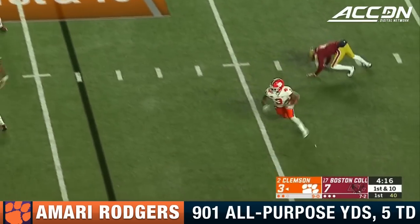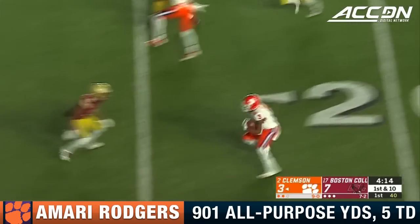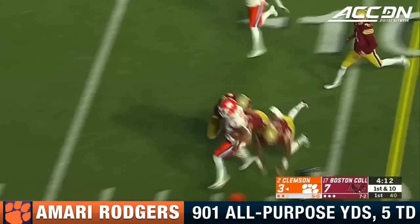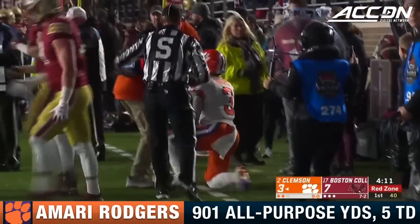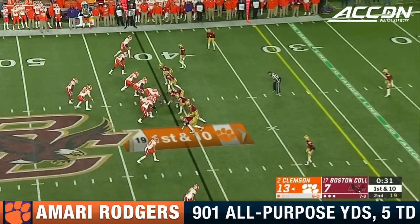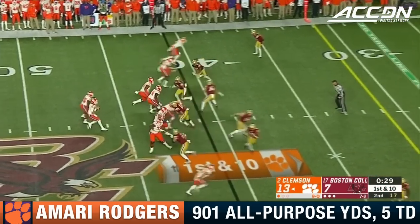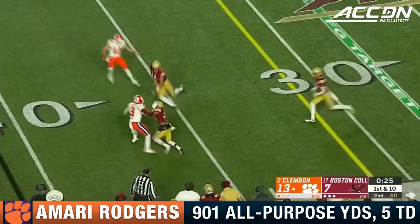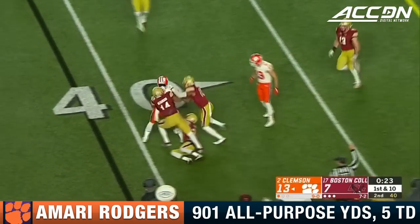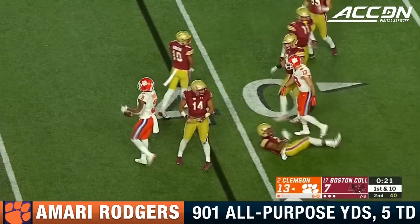Rodgers avoids a tackle and tries to stutter step, makes a man miss — first and goal. Play was almost blown up there, but it opens up that skinny post. Tigers trying to play with tempo, Eagles brought in some fresh defenders. Lawrence pitches it — a long throw — catch made by Rodgers, corralled after about a five-yard gain.